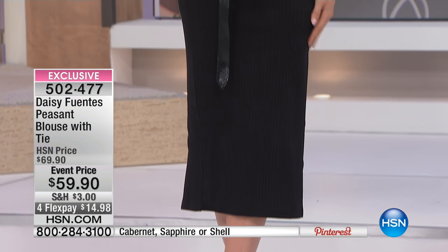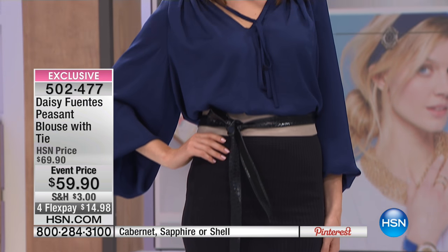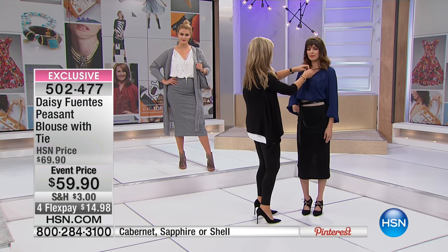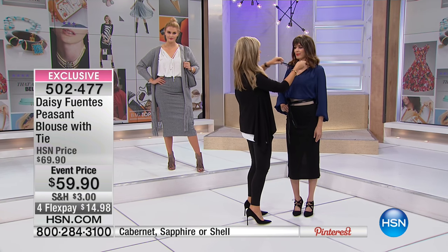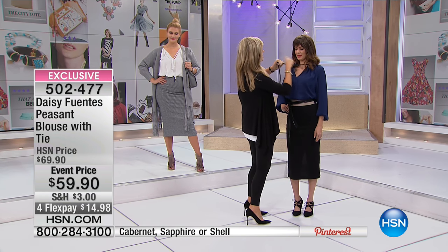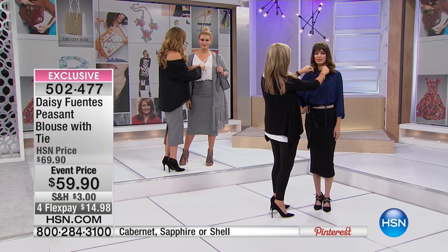We only have about two minutes on this beautiful blouse. You can see all the rouching along the front and all the rouching along the back. Maybe you're saying the V-neck is a little too much — we can tie this. There you go, completely different look. So she can go ahead and tie this.